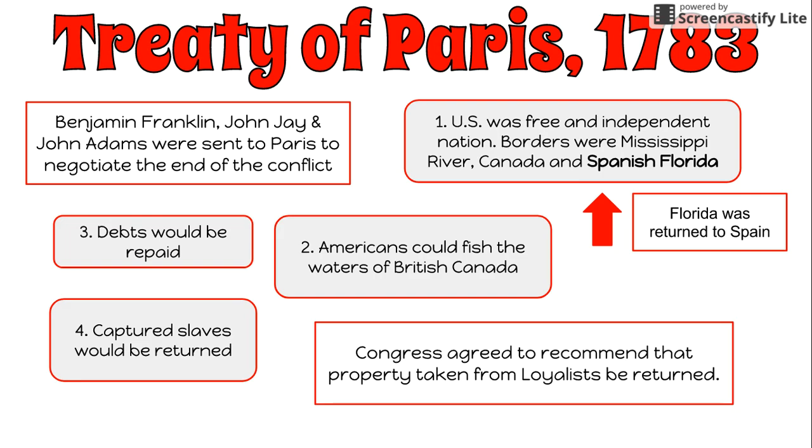These were the final terms of the Treaty of Paris, which officially ended the war for American independence. The colonies were now free and independent states.